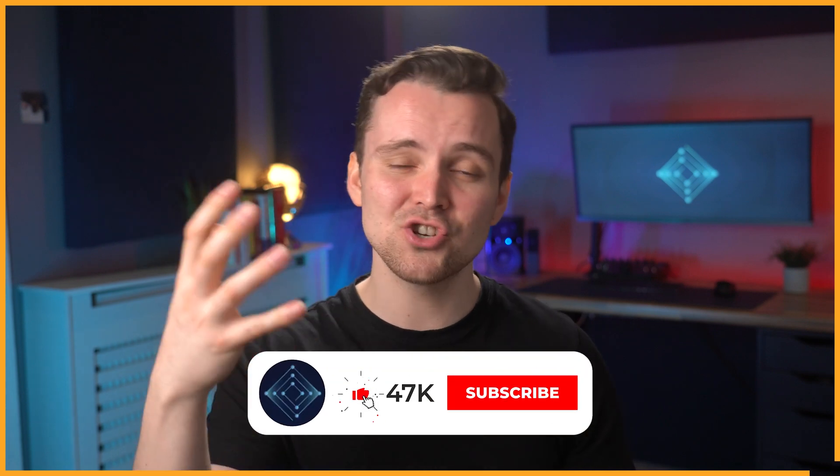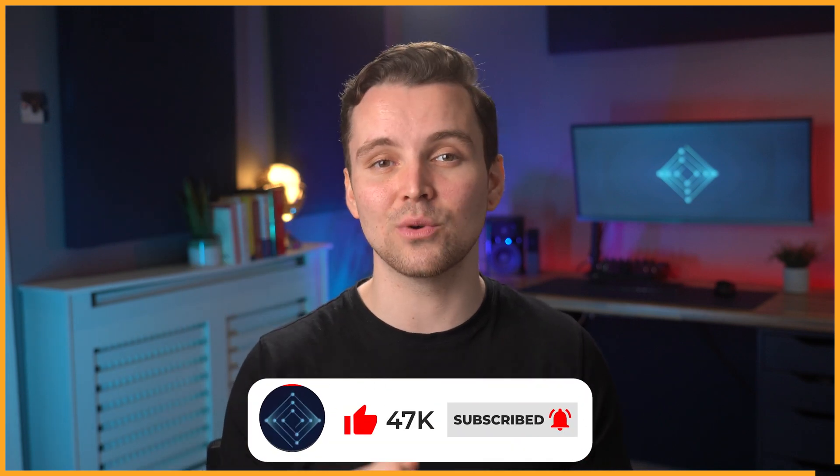Now, before we move on, I'd like to ask you to leave us a like and share this video with your friends, and subscribe if you enjoy the content. Leave a comment or two if you felt that we missed any antiviruses. Thanks for stopping by.